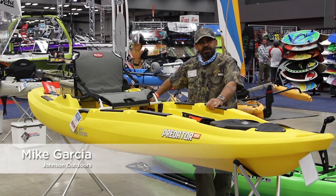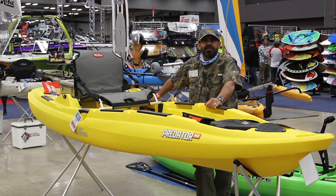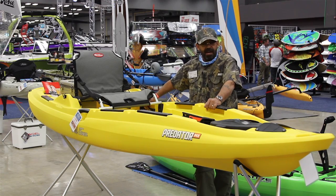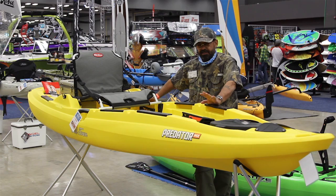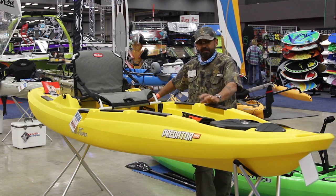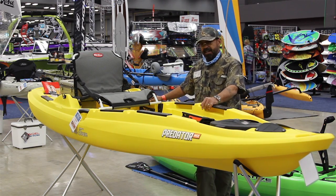Mike Garcia here with Johnson Outdoors to show you some of the features of our new Predator MX. It's a really neat new fishing kayak designed with fishermen in mind — pro staff input and a lot of neat features.